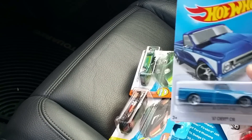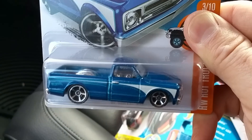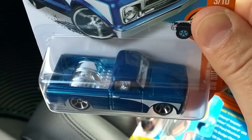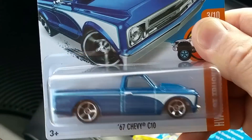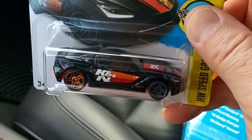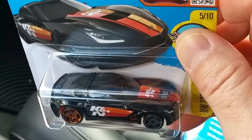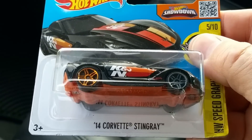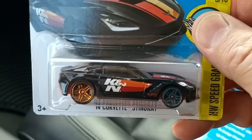Look at all these - these were new today. Check out this 67 Chevy C10 in blue metal flake with chrome interior. It is a sweet ride - I got several of those. When you find something you like, it's hard to not take three or four of them. That's what makes Hot Wheels so hard to find - everybody takes all the good ones.